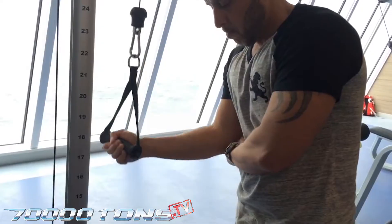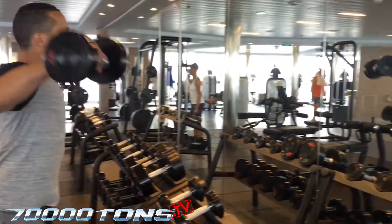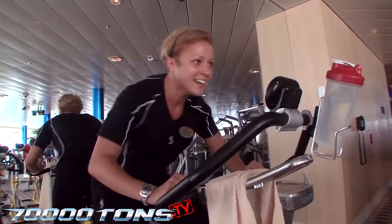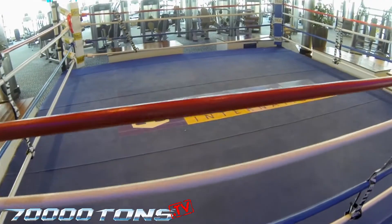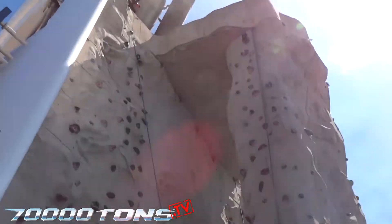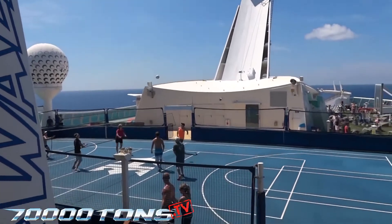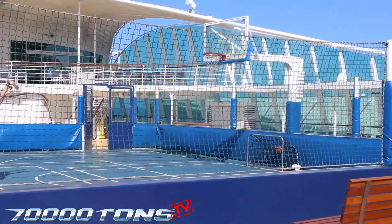Whether you want to beat a hangover or just stay in shape, the complete onboard gym offers cruisers cardio and weight machines to get your heart pumping and muscles moving. The gym includes treadmills, ellipticals, bench presses, free weights, a boxing ring, and more. Staying fit is not limited to being indoors. The sports deck allows for outdoor exercise as well as rock climbing, basketball, volleyball, mini golf, and more.